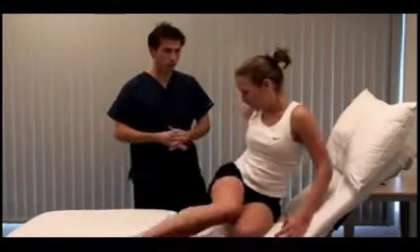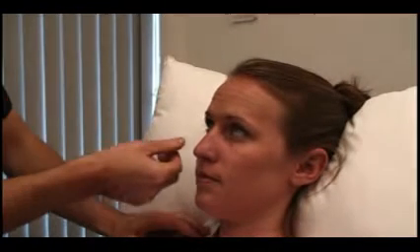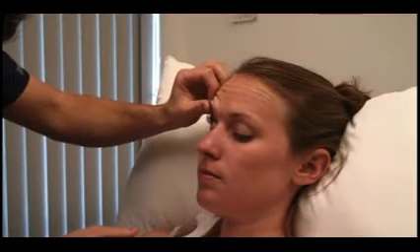Bring your legs back up. Just rest your head back. Look for spider nevi in the face and pallor and jaundice in the eyes. I'm going to look in your eye — look up for me. Under natural light, and down. Jaundice is a diffuse yellow discoloration of the sclera.